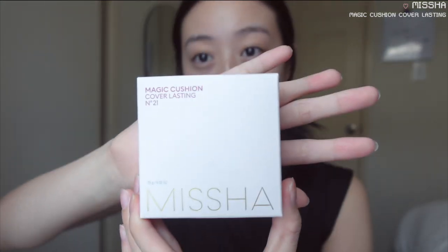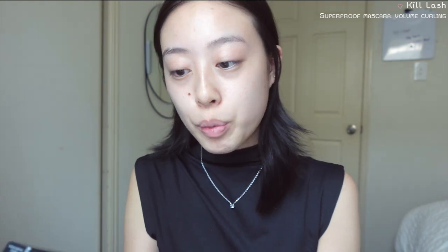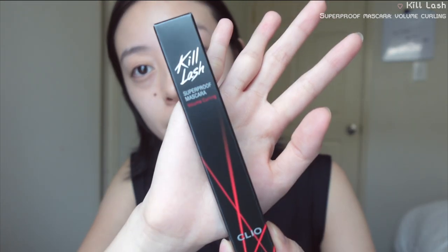I've never tried any Asian makeup products before and I'm so excited — all of this was over a hundred dollars. I went on Beauty Amora and searched up the most popular or best-selling items. I got the Miss Hera Blur Touch Powder Pact, the Miss Hera Magic Cushion Cover Lasting, and mascara from Kill Lash — the Super Proof Mascara Volume Curling. I also got a bronzer.